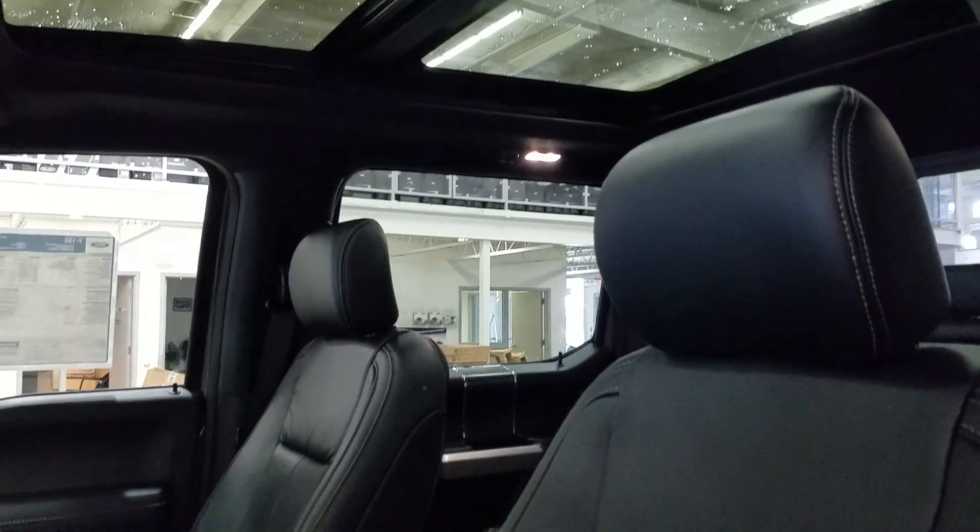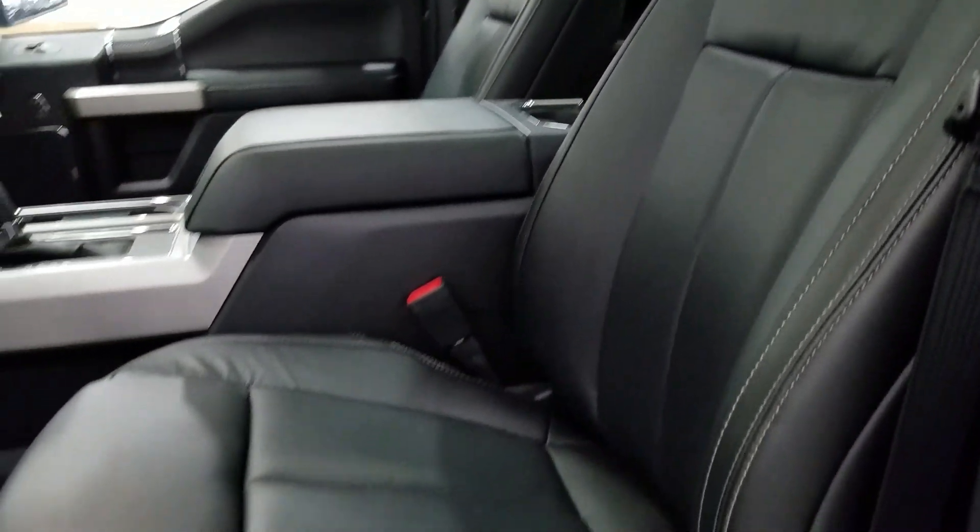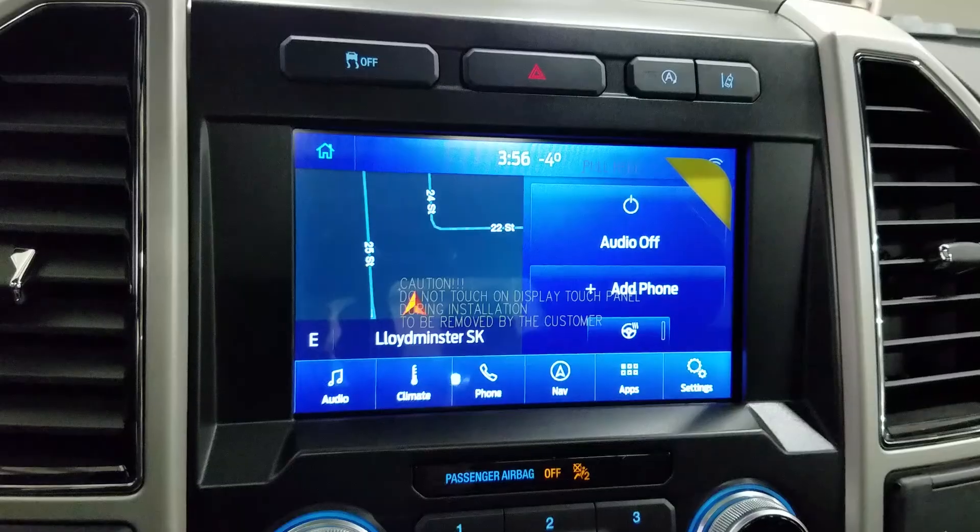As we look down at our interior we have beautiful black leather seating that comes with fully adjustable seats with lumbar support for both driver and passenger.